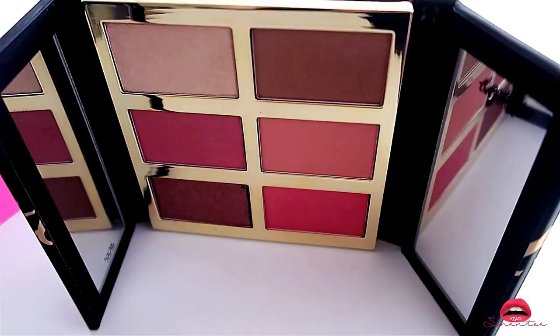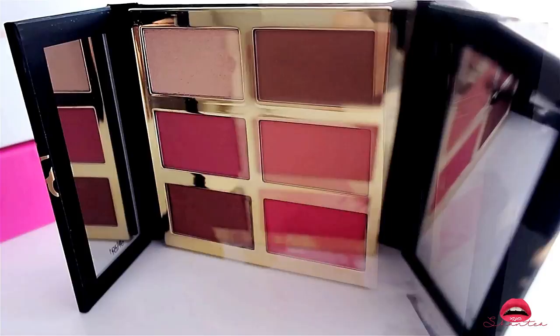I am actually a tad disappointed with the Tarte Pro Glow and Blush — I didn't like how the color was, I didn't like the texture of it. I honestly thought it was a waste of money.